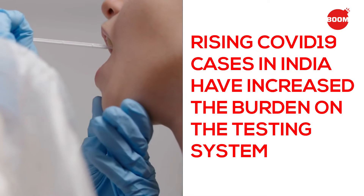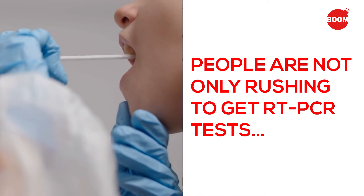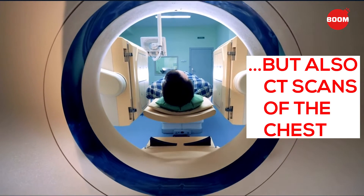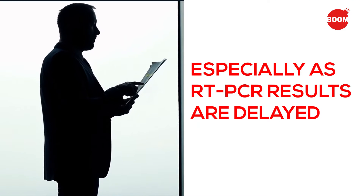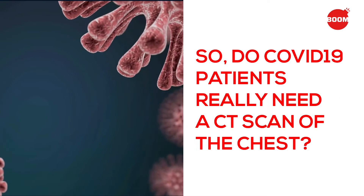Rising COVID cases in India have increased the burden on the testing system. People are not only rushing to get RT-PCR tests, but also CT scans of the chest, especially as RT-PCR test results are getting delayed. So do all patients of COVID-19 really need a CT scan of the chest? Let's find out.